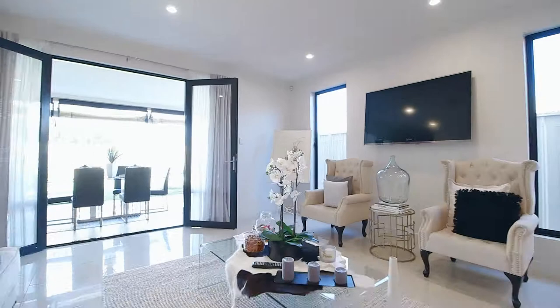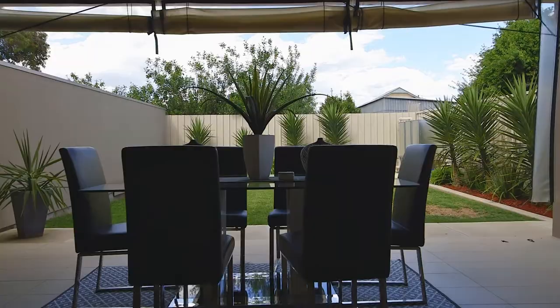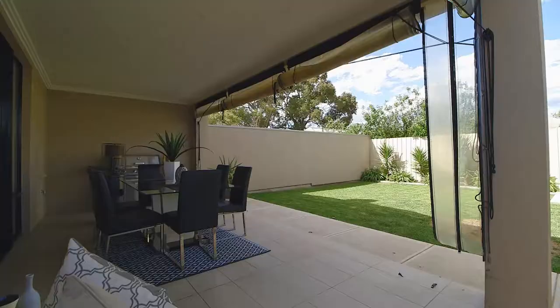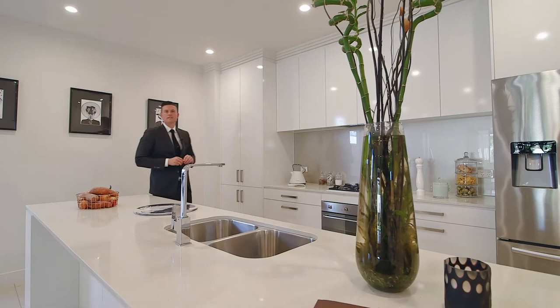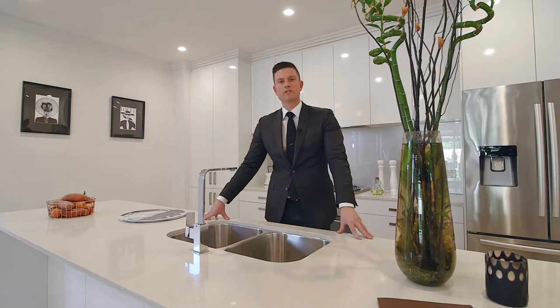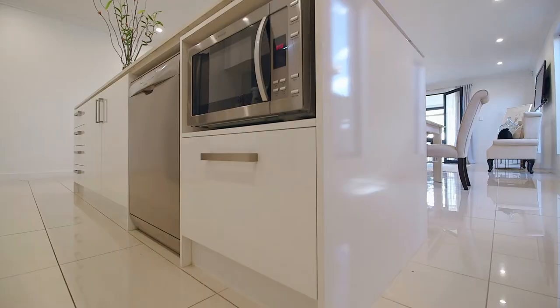Showcasing two living areas, the large open plan living room opens out onto the alfresco, transforming downstairs to the perfect place to entertain family and friends. The stylish and sophisticated kitchen is elegantly appointed with Smeg appliances, Caesarstone bench tops and glass splashback.